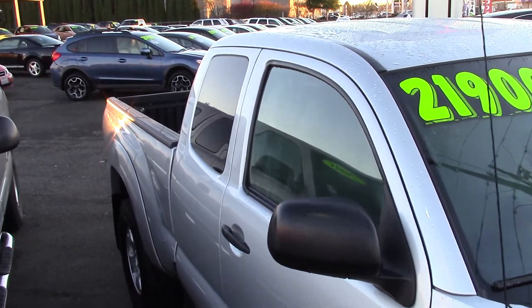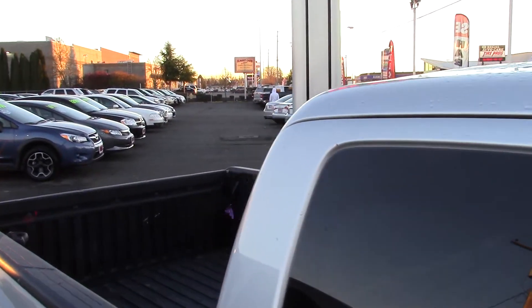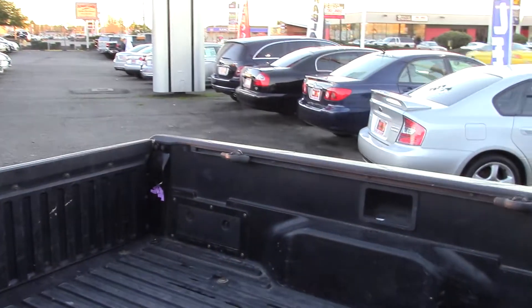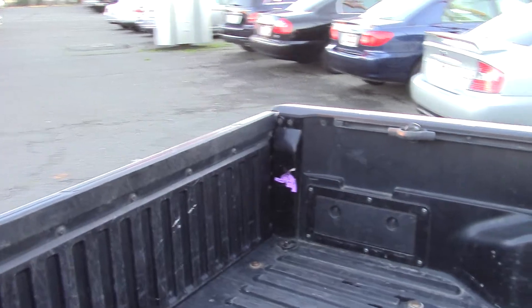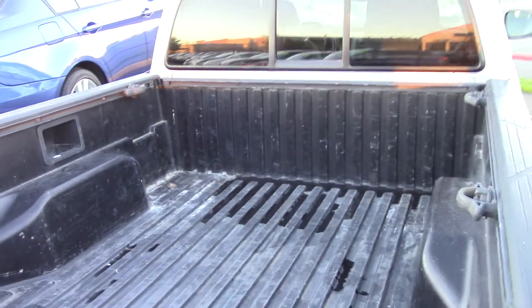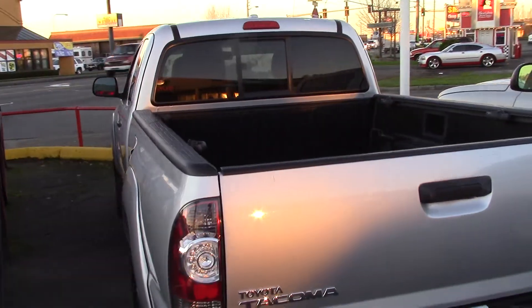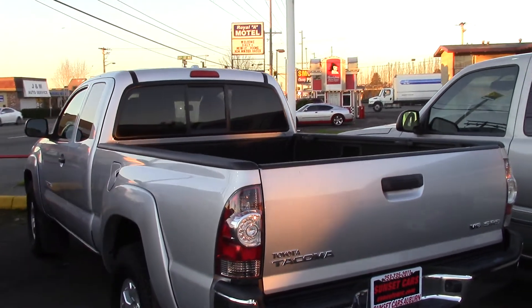It has front bucket seats, MP3 playback, six speakers, and auxiliary input. It has Sirius XM satellite radio ready — if you like satellite radio, this is going to be great. It has a tachometer and tire fill alert, which lets you know when your tires need to be filled.